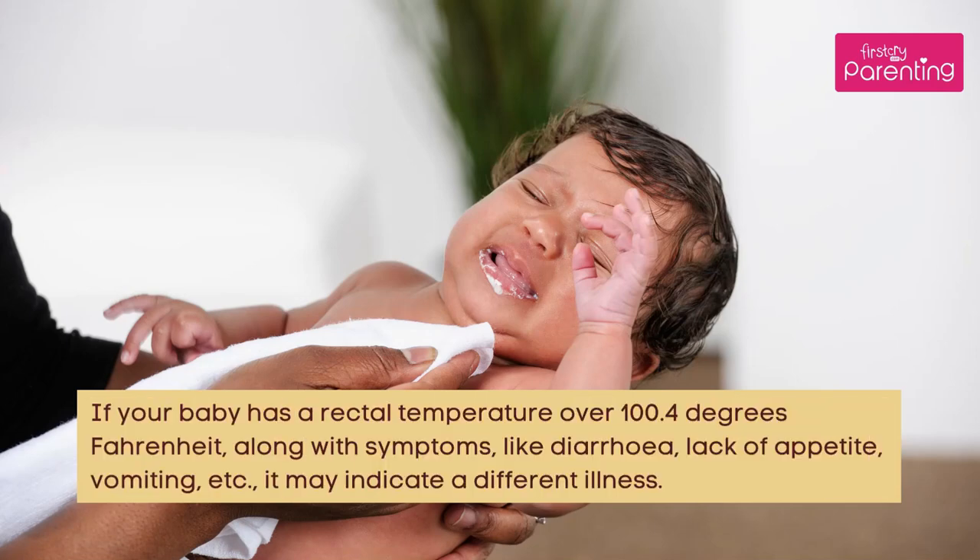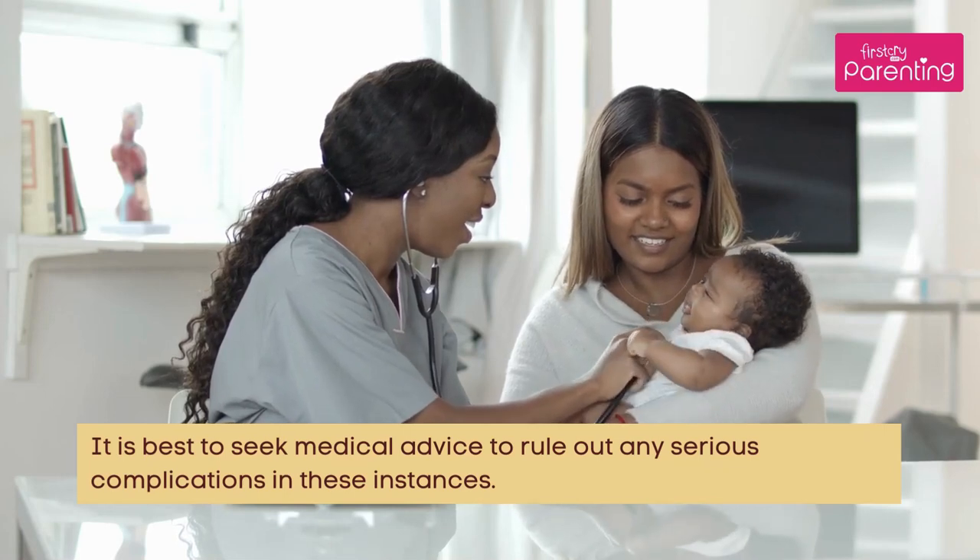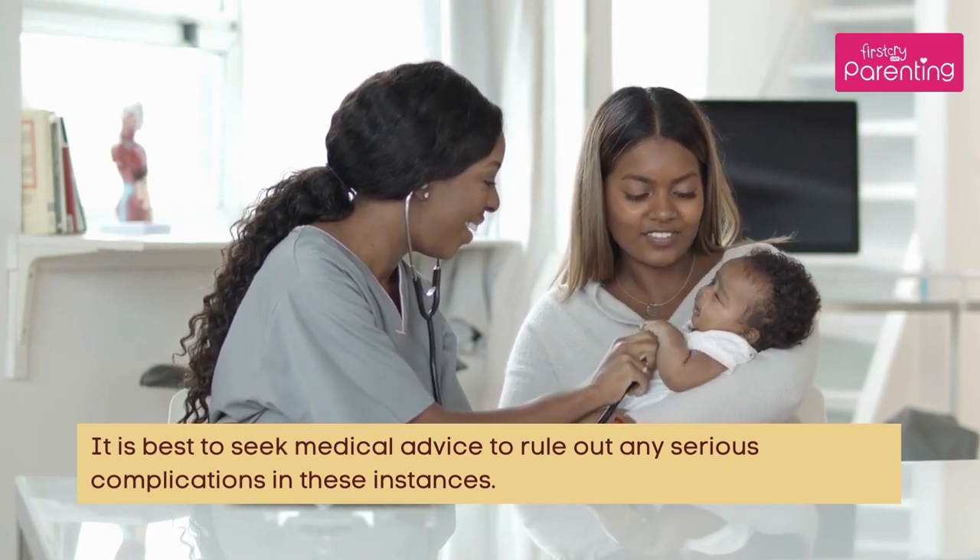If your baby has a rectal temperature over 100.4 degrees Fahrenheit, along with symptoms like diarrhea, lack of appetite, or vomiting, it may indicate a different illness. It is best to seek medical advice to rule out any serious complications in these instances.